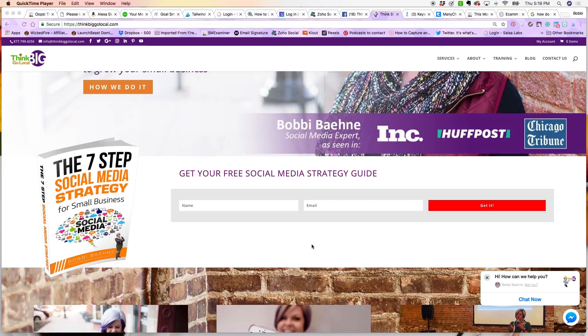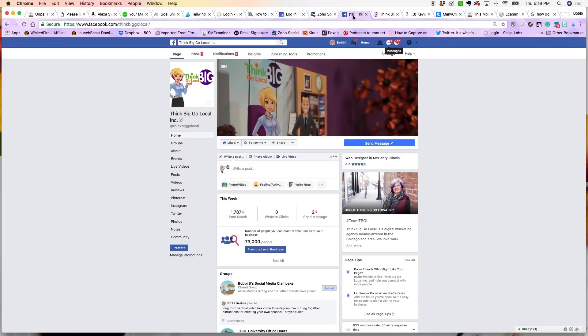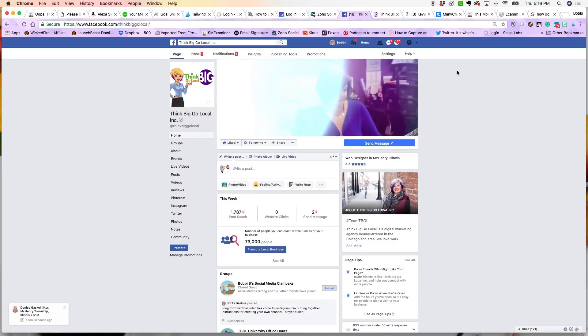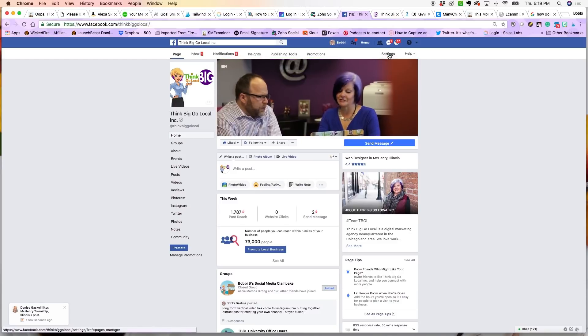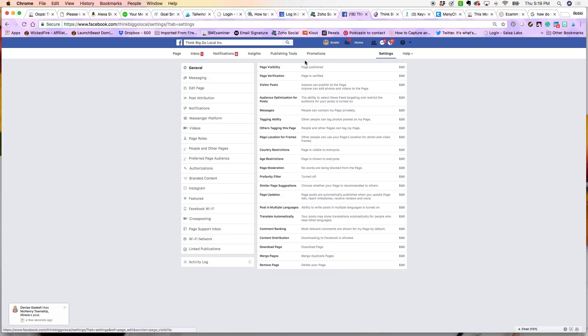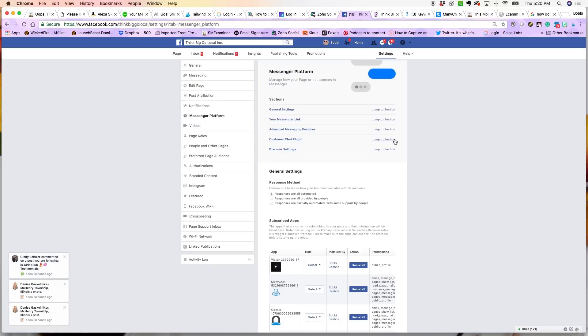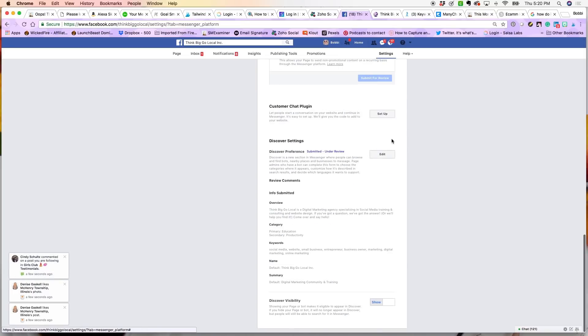This is going to go really fast — let me show you how you can get this installed on your website. Go over to your business page, and once you're there, go to Settings in the upper right. When you get to Settings, find the Messenger Platform button in the left column. Select that, and you'll see the Customer Chat Plugin — jump down to that section and Facebook is going to walk you through getting this set up and installed on your site.